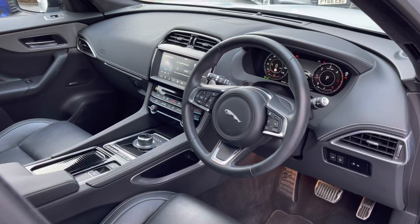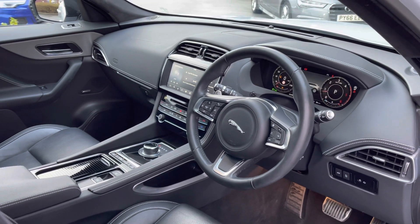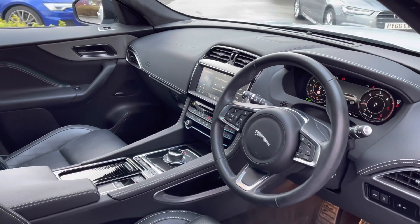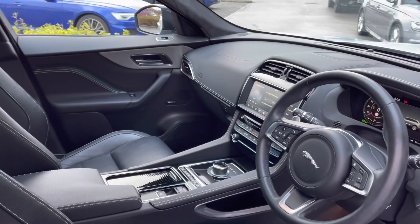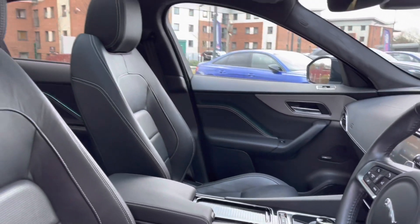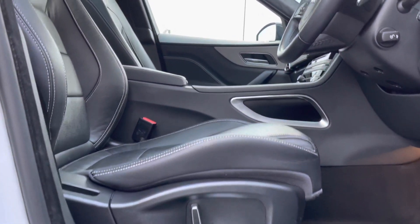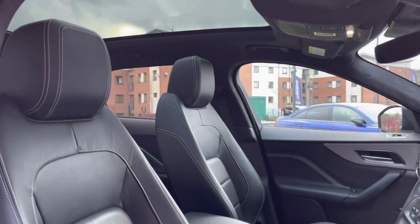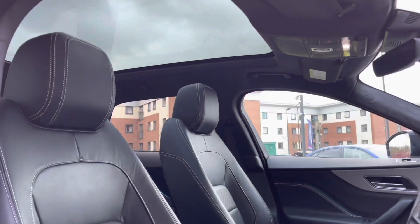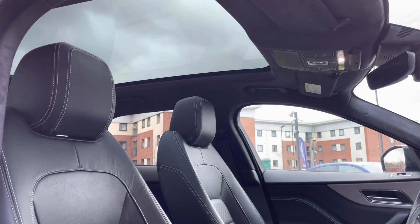Taking a look inside, you're presented with a gorgeous multifunctional leather-trimmed steering wheel, along with a digital instrument cluster and a neatly designed centre console housing a responsive touchscreen display. A fantastic Meridian sound system is featured throughout, and the driver and passenger can also benefit from 10-way electrically adjustable and heated front seats, which are perfect on those long journeys. A fixed panoramic roof is also equipped, which truly enhances the cabin experience when in use.